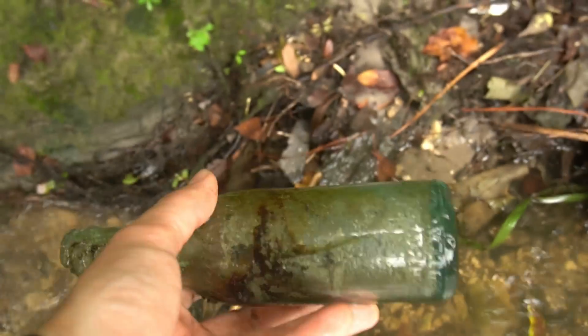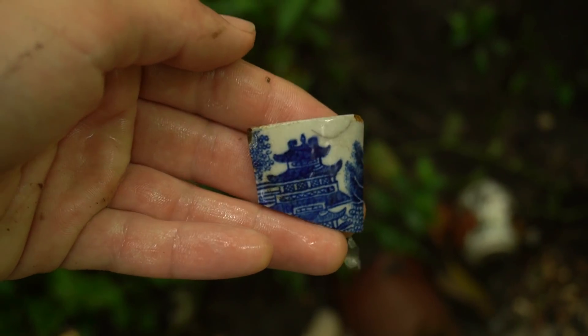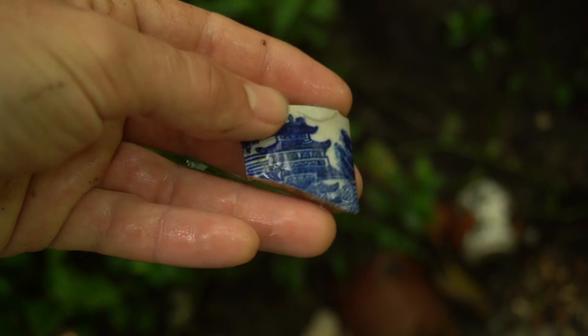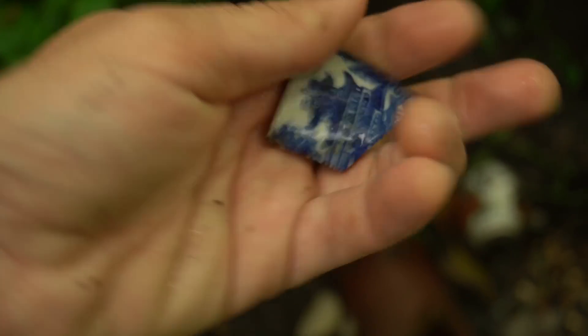We'll pull it out of the creek anyways and get it out of there — still so cool to see and very pretty. Right there, that's a cool piece of old pottery to throw in the collection to make something with one day. Look at that old building on there — oh man, that's a beautiful piece!